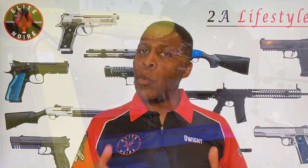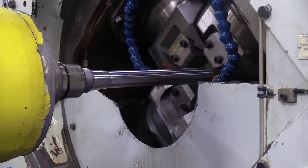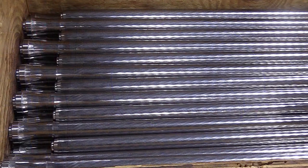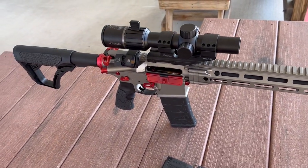The DDM4 V7 Pro comes with an 18-inch competition profile barrel which is cold hammer forged out of chrome molybdenum vanadium steel. It's chrome lined and heavy phosphate coated to military specifications, with a 1-in-7 twist and a half-inch by 28 TPI muzzle thread. The barrel is high pressure tested and magnetic particle inspected, and comes with a factory-issue Daniel Defense muzzle climb mitigator manufactured out of 17-4 PH stainless steel with a salt bath nitride finish.